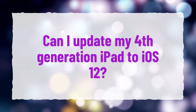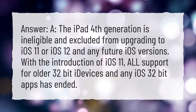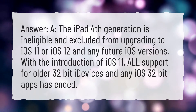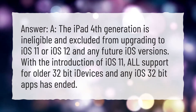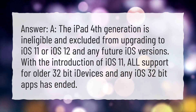Can I update my 4th generation iPad to iOS 12? The iPad 4th generation is ineligible and excluded from upgrading to iOS 11 or iOS 12 and any future iOS versions. With the introduction of iOS 11, all support for older 32-bit iDevices and any iOS 32-bit apps has ended.